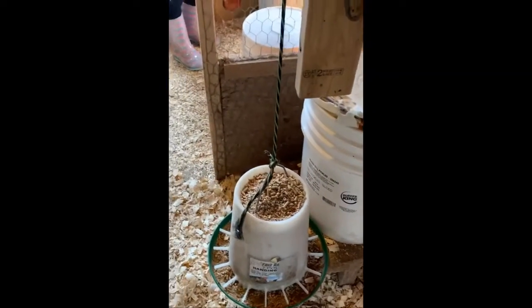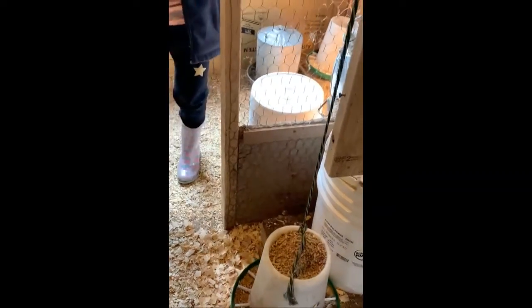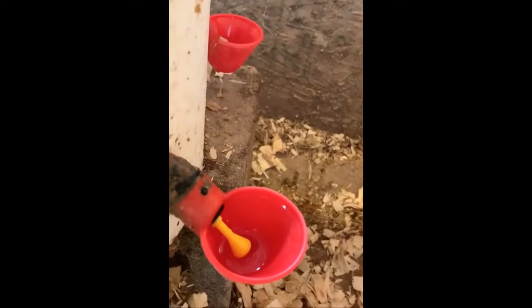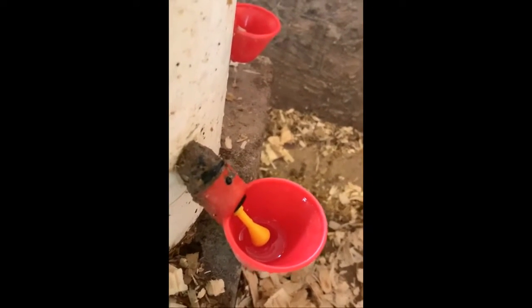Over here they have food hanging, and then they have their own little water source right here. These little cups — the water comes into those little cups and they tap them, and then the water comes into them.